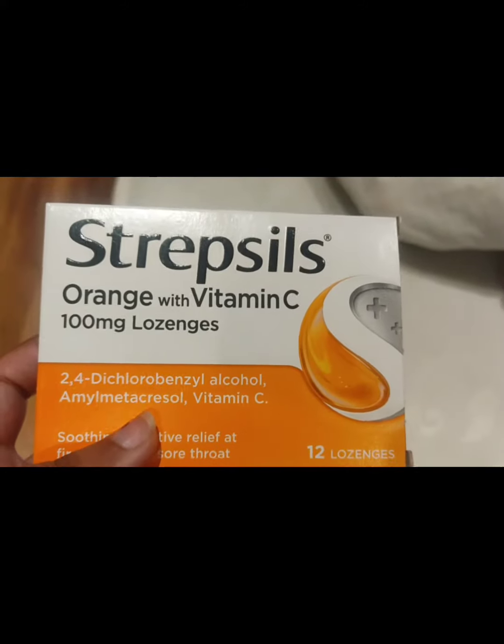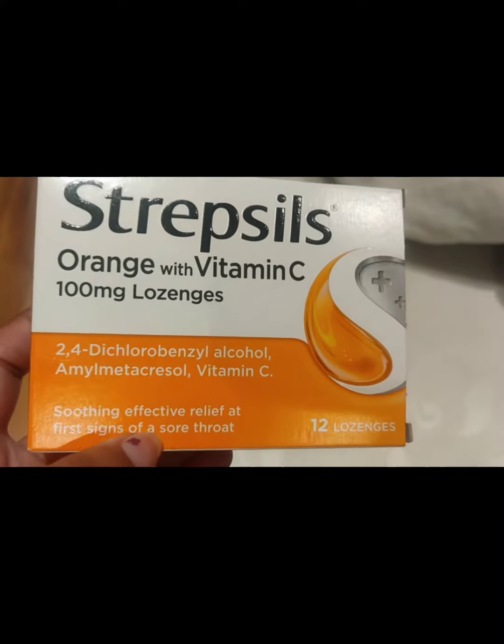Hi, hello, welcome to my channel Shreelika Akash. So today in this video, I'm just going to show some of the basic mint chocolates.